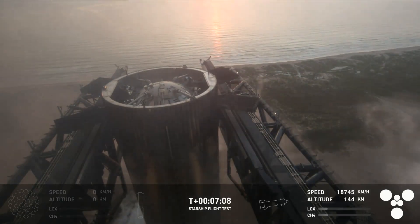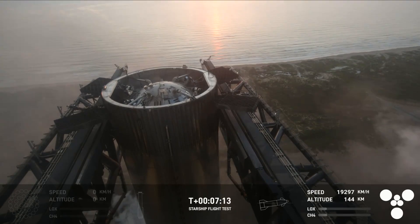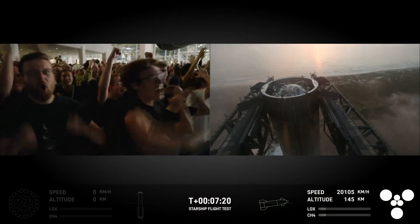This is absolutely insane. On the first ever attempt, we have successfully caught the Super Heavy Booster back at the launch tower. What an incredible moment!